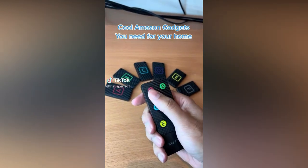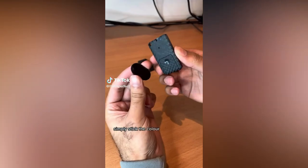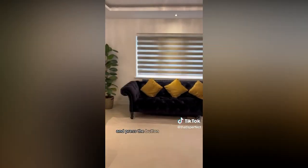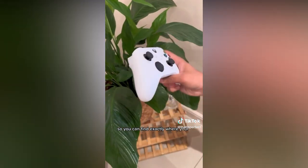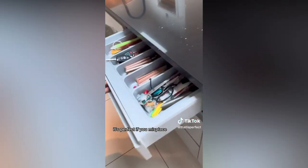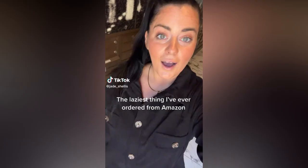Cool Amazon gadgets you need for your home — this device is a wireless item tracker. Simply stick the color-coded receivers on your gadgets and press the button on the receiver when you lose them. It beeps and flashes red so you can find exactly where your items are hiding. It's perfect if you misplace your remote control, keys, or other everyday gadgets, and even comes with stickers so you can label them.